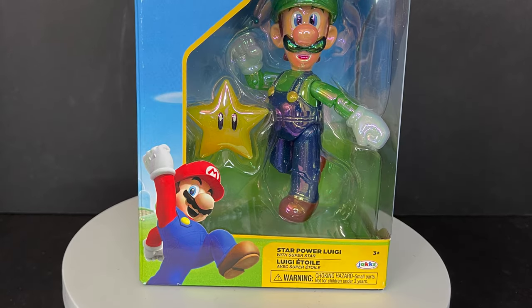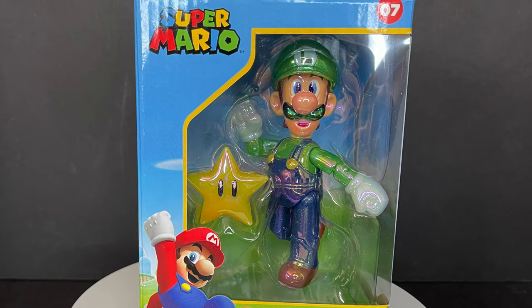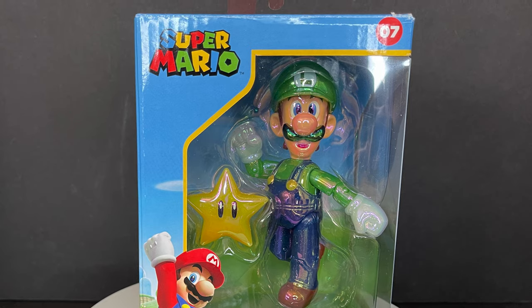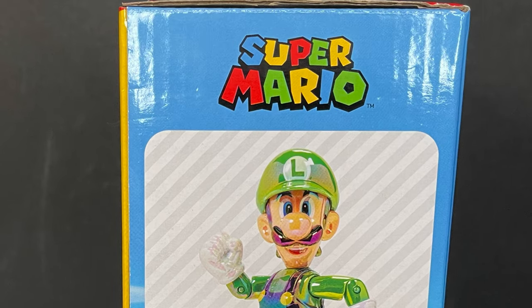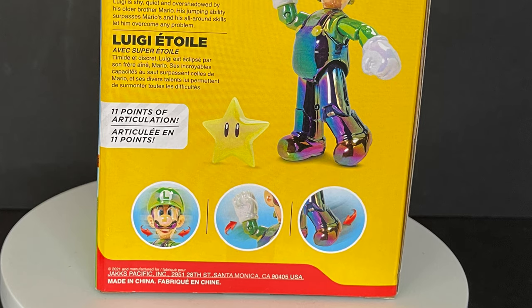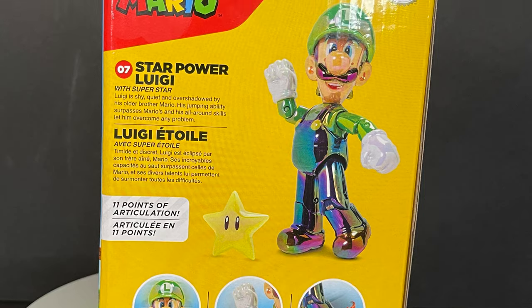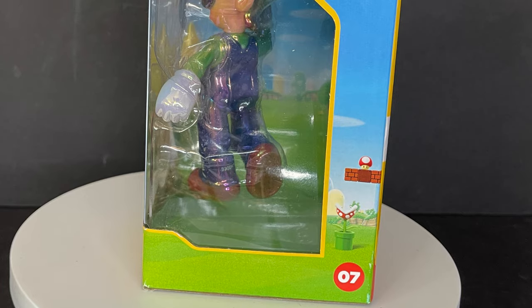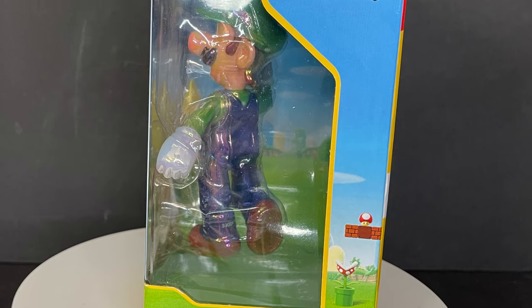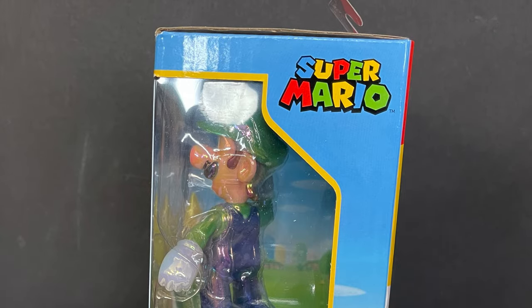Welcome back everyone. Toysha's here and we're checking out the brand new Jacks Pacific World of Super Mario, their Power Star Luigi, which is a GameStop exclusive hitting stores now. Luigi is shy, he's quiet and overshadowed by his older brother Mario, but his jumping ability surpasses Mario's and his all-around skills let him overcome any problem. Nice box on this guy, nice packaging change-up — these are the ones we see at GameStop, but it makes for a really nice looking exclusive.